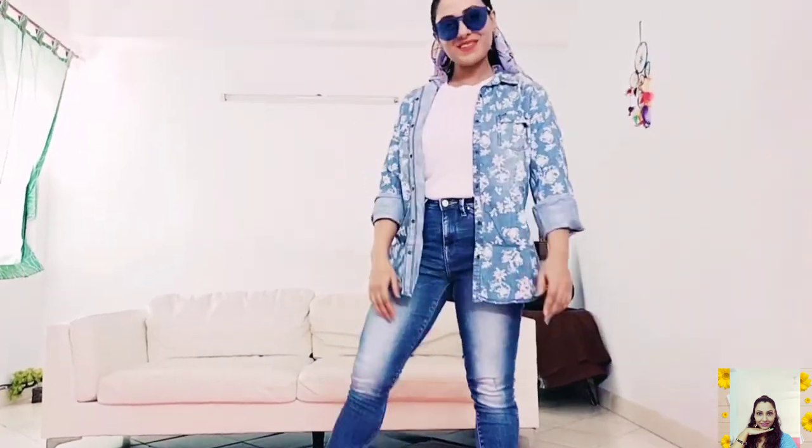Just to make this simple look a little more cool and stylish, I threw a faded denim shirt on it and left it unbuttoned. The shirt is from Lee, and I also added a pair of sunglasses from Dressberry.